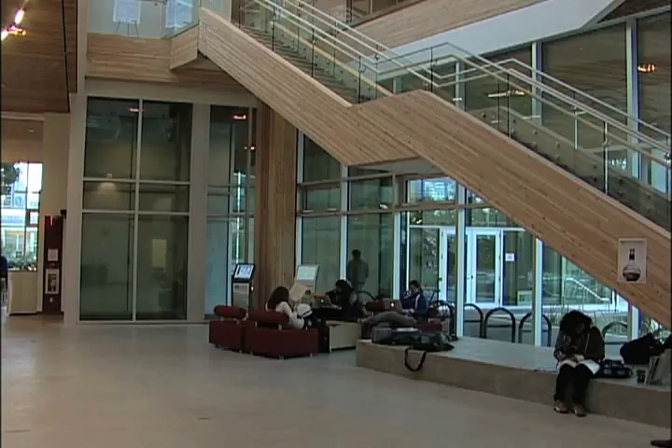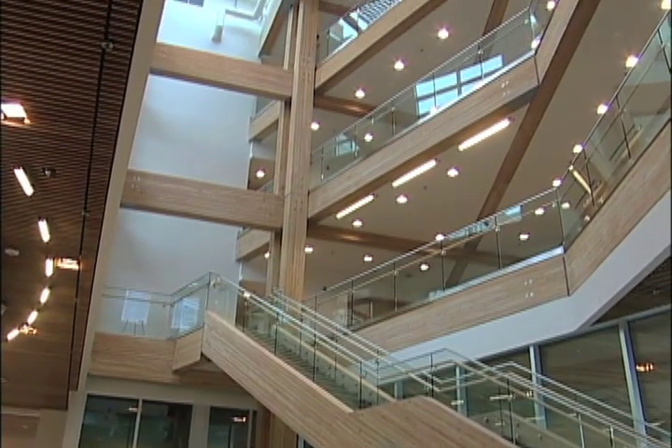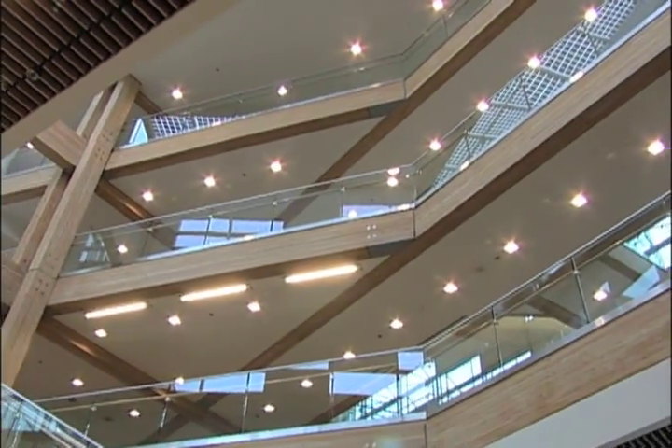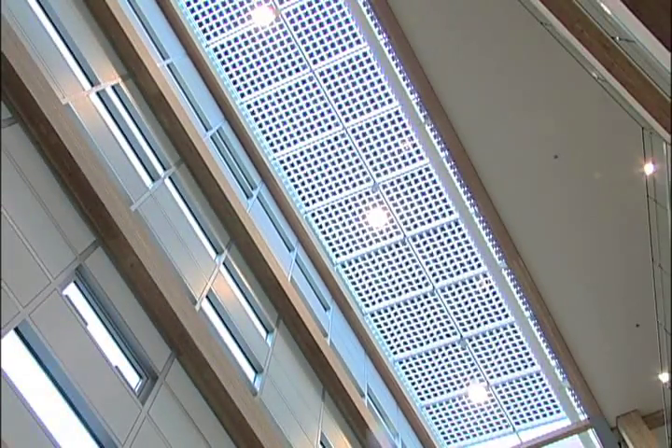From the outside, this building here at the University of British Columbia doesn't look too much different than most, but the Centre for Interactive Research on Sustainability may be the greenest building in North America, quite possibly the greenest on the planet. So we're claiming that CERS will become the greenest building in North America.